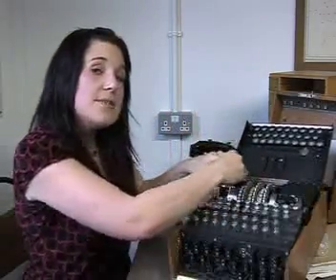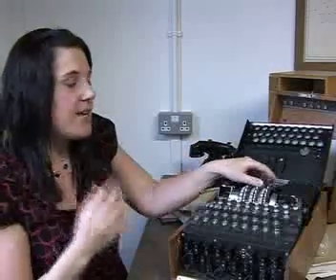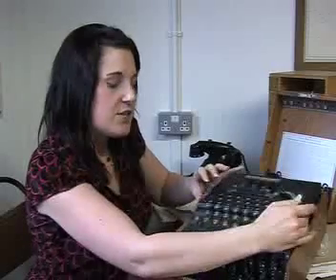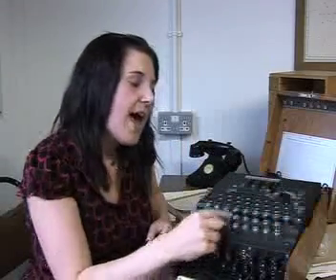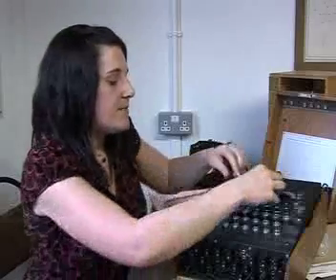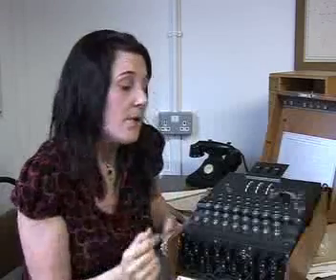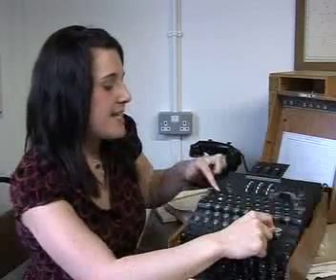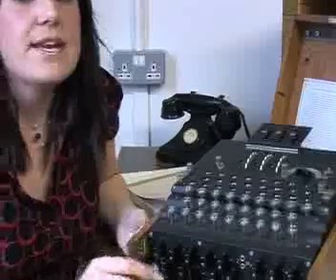Alan Turing was able to determine the one way the Germans were setting up the Enigma machine for each day during the war. Now when they went to send a message, they were typing the message into the keyboard and the letters that lit up would then be sent by Morse code to the other Enigma operators. For example, if one of the Enigma operators wanted to send the message OK, they would type in O and the letter H lights up, then K and the letter A lights up. So HA is the ciphertext, and that would be sent by radio and Morse code to the other Enigma operators.